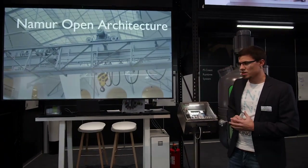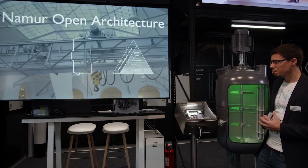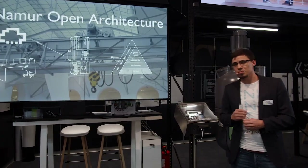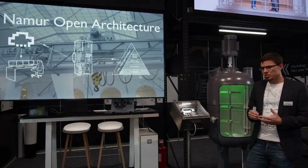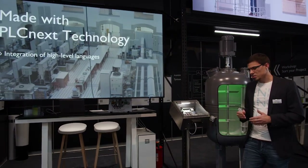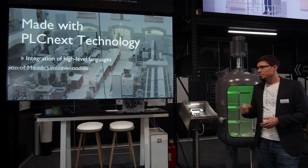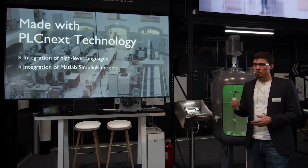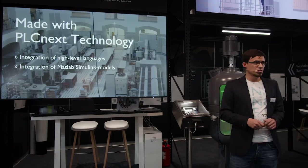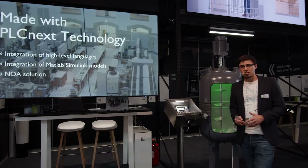An additional benefit for BASF was that this application was developed in compliance with NOA — the Namur Open Architecture. The NOA concept uses an additional communication channel that is simple and secure. The benefit of this is that we do not have to touch the ongoing process at the application level, so the ongoing process did not have to be disturbed.